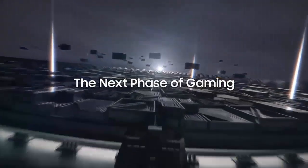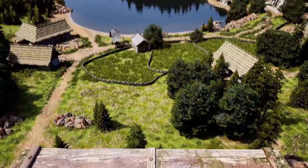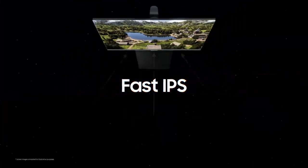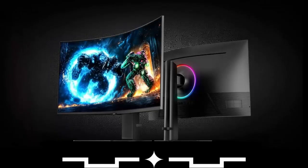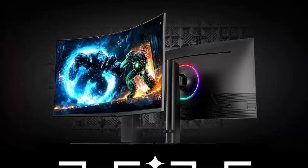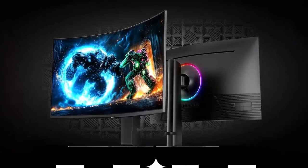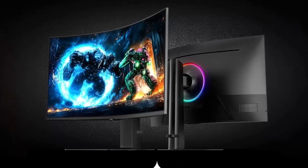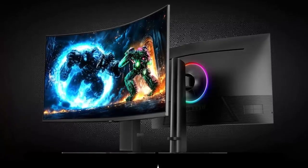Gamers, brace yourselves. Samsung has just shattered another industry milestone, unveiling the world's first OLED gaming monitor with a blistering 500Hz refresh rate. And that's just the beginning. Alongside this speed demon, Samsung is also bringing two massive curved displays — the 37-inch and 40-inch Odyssey G7 models — to the U.S. market. Whether you live for competitive eSports precision or cinematic immersion, Samsung's new lineup promises to change how you see and feel your games.